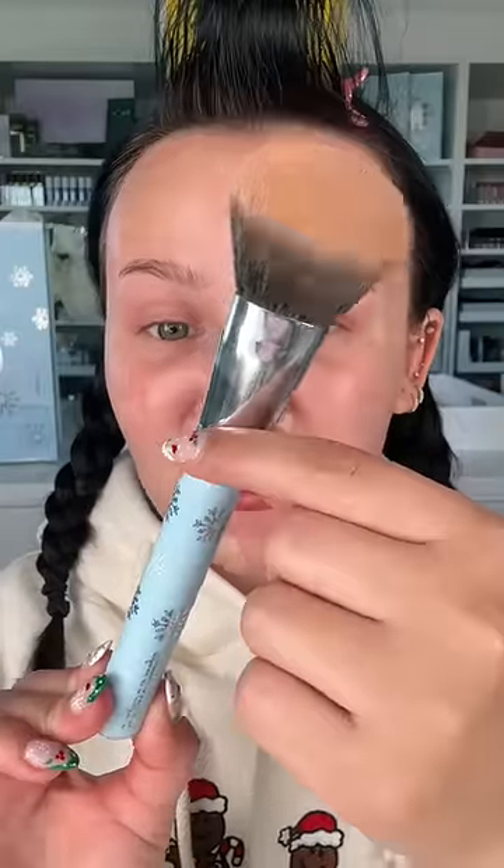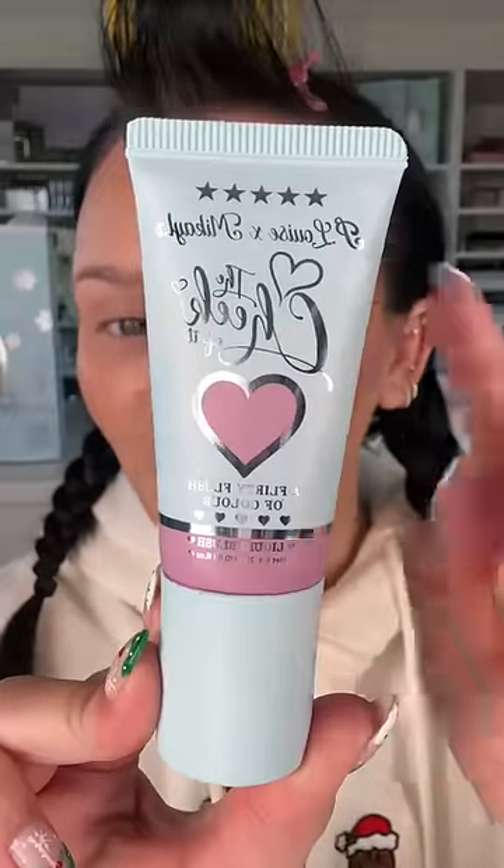I want to do a light layer of the Patrick Ta foundation. This is my P Louise 685 brush — really nice for foundation. I'm just doing a very light coat of this Makeup by Mario skin enhancer just to warm up the skin, and a small amount of my pretty pansy blush.